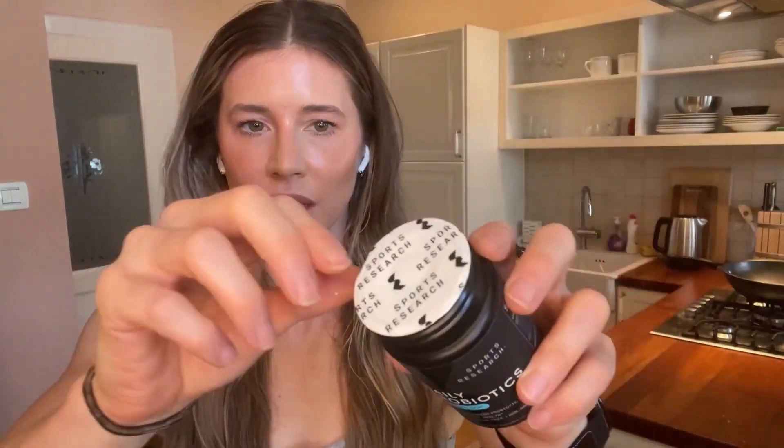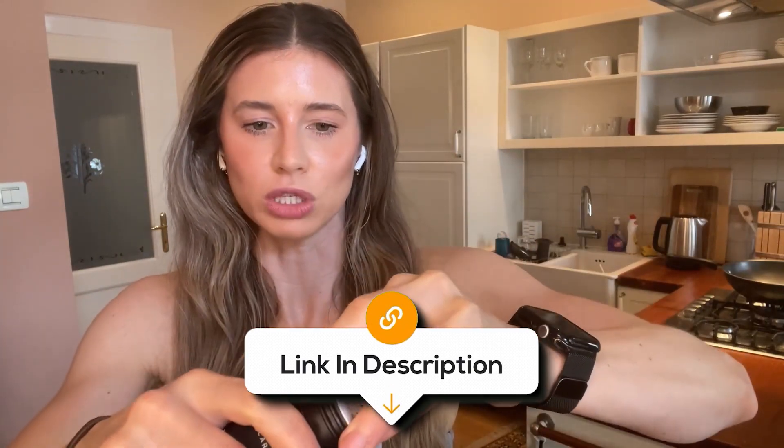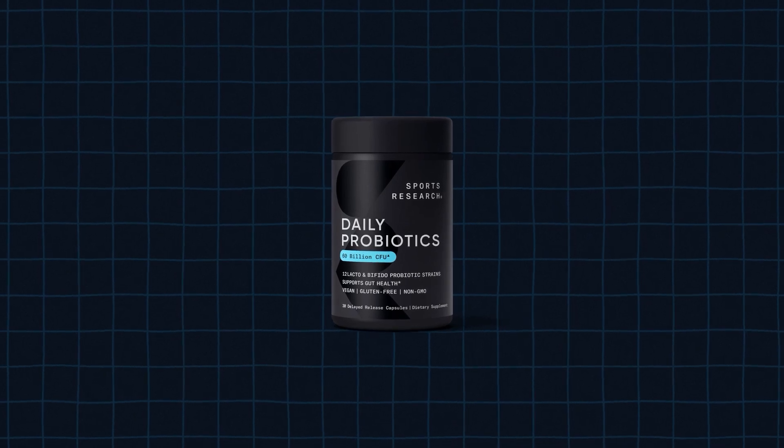Overall, Sports Research Daily Probiotics with Prebiotics is a high-potency option, packing 60 billion CFUs in vegan, gluten-free capsules — a solid choice for men looking to support gut health and digestion.